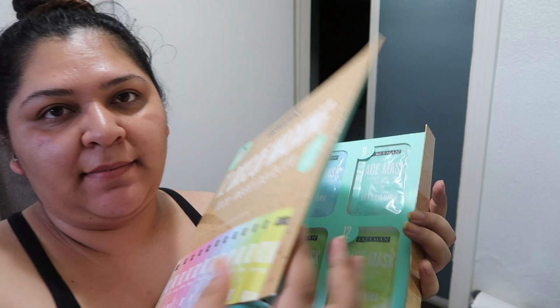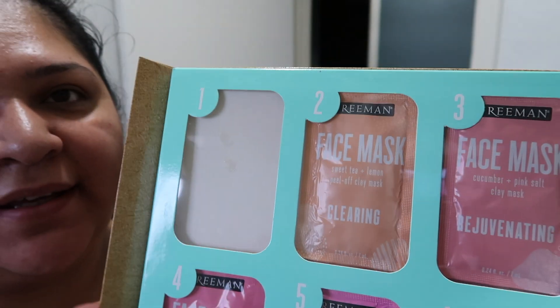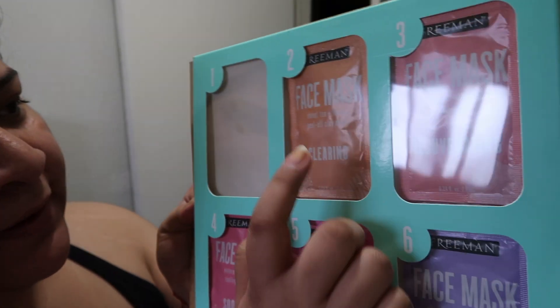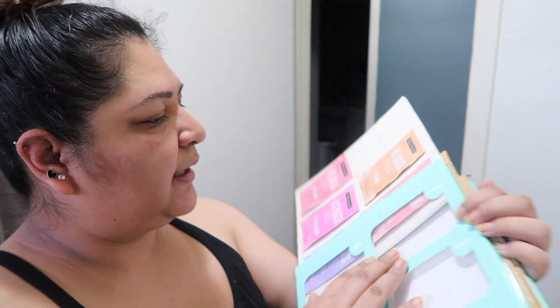The second mask in this mask advent calendar is the sweet tea and lemon peel-off clay mask. Rinse with warm water, use twice a week or as often as needed. I'm going to be using all of this today.